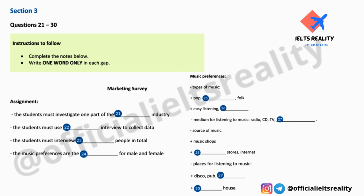Before you hear the rest of the discussion, you have some time to look at questions 25 to 30.